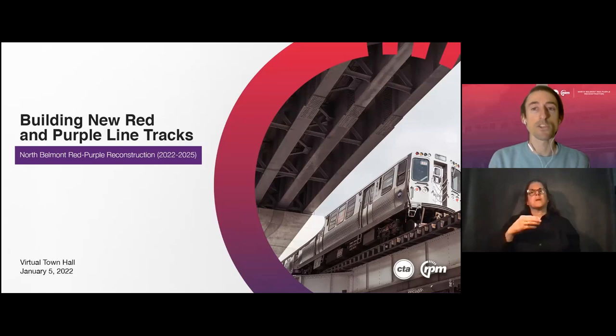This meeting is a continuation of several previous public meetings about the Red Purple Bypass. We're here today to discuss a new phase of construction that revolves around the reconstruction of the Red and Purple Line tracks north of the Belmont Station coming near to the south of the Addison Station. We are going to be providing updates on the RPM project as a whole and then we'll be hearing from some experts on what the community can expect from this new phase of work. Before we get started on the presentation, I'm going to explain a little bit more about how this virtual meeting will work.